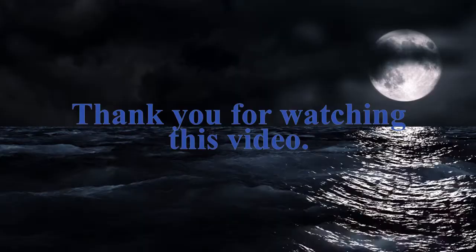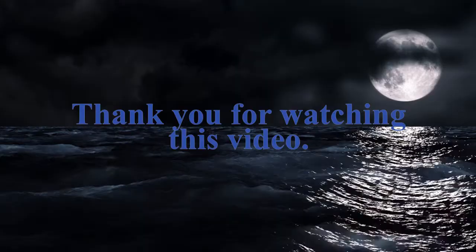Thank you for joining me today. If you like this video, don't forget to give it a thumbs up. If you haven't checked out my channel and my other content, don't forget to subscribe and hit that bell icon and do all those good YouTube things. You stay safe out there.